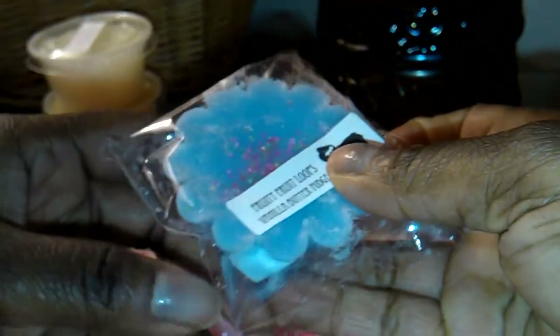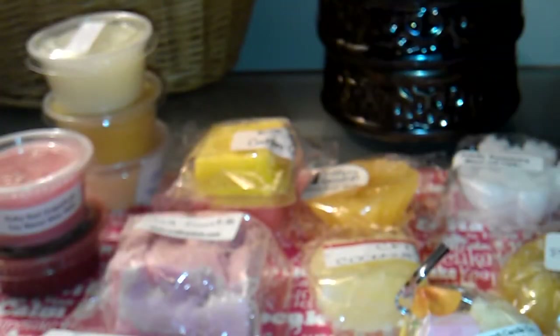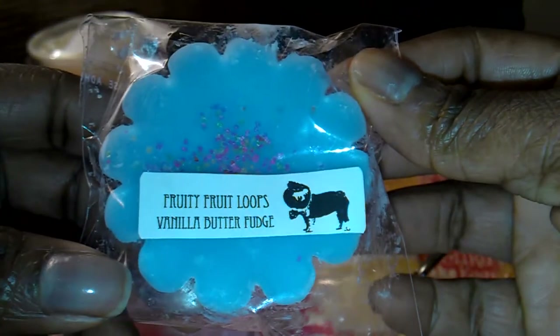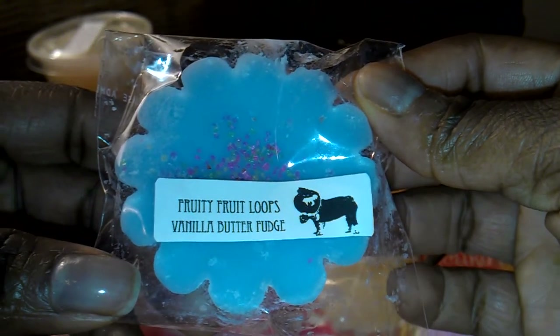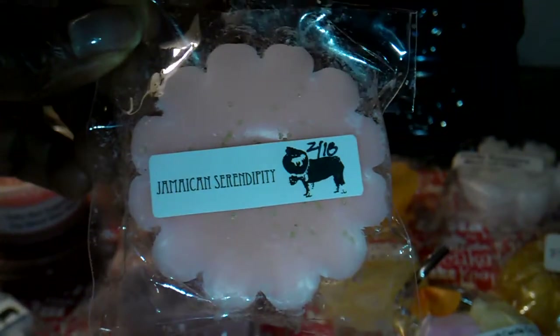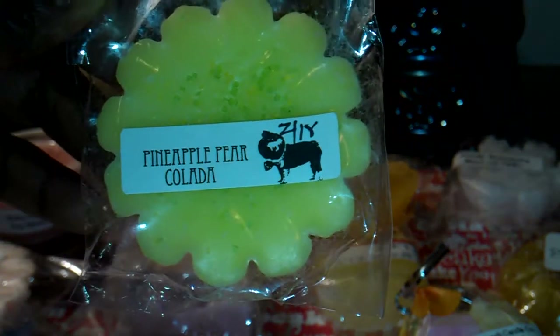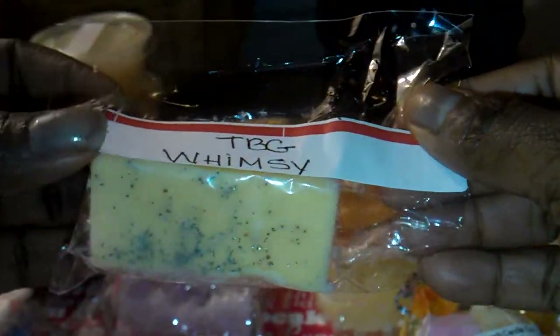I have a few from Ollie's Soaps — I think I picked three. The first one is Fruity Fruit Loops Vanilla Butter Fudge, which I figured has to be good — it's an interesting combination. This looks interesting: Jamaican Serendipity — that sounds pretty amazing. And this is Pineapple Piña Colada, I had to try this one. From The Bathing Garden, I picked Whimsy, and this smells really good — don't know what it is, but it smells very good.